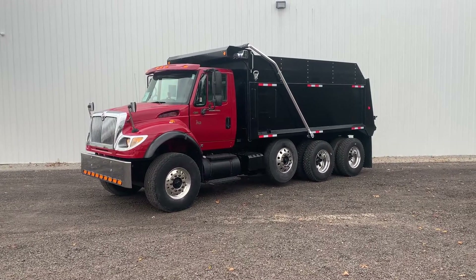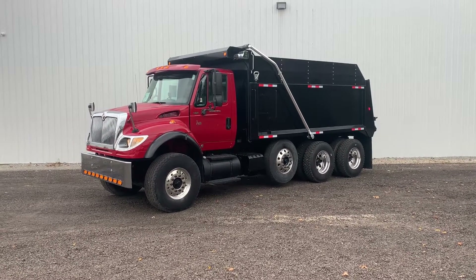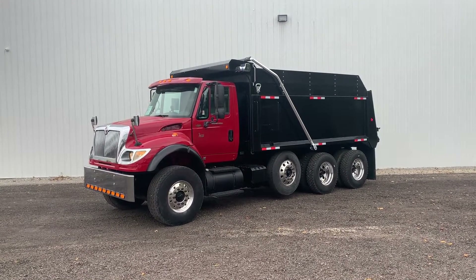We put a brand-new 16-foot 6-inch Warren WXL dump body on it, stacked two 2x12 sideboards on it, and equipped it with a Donovan electric tarp.